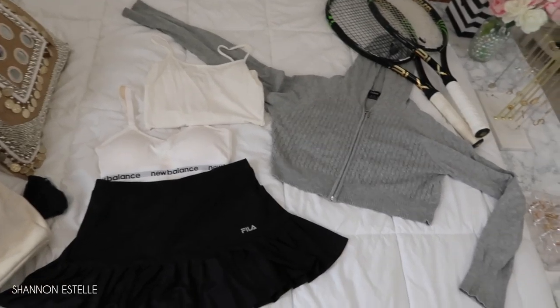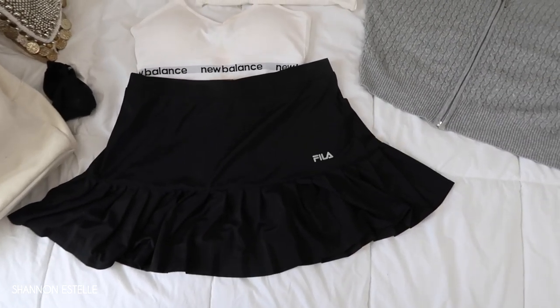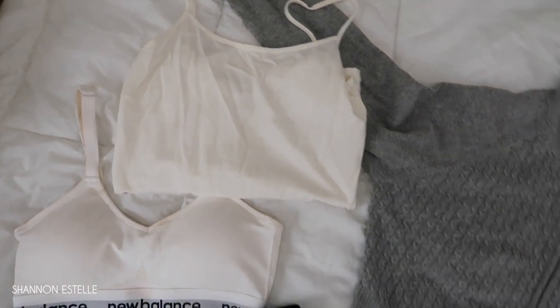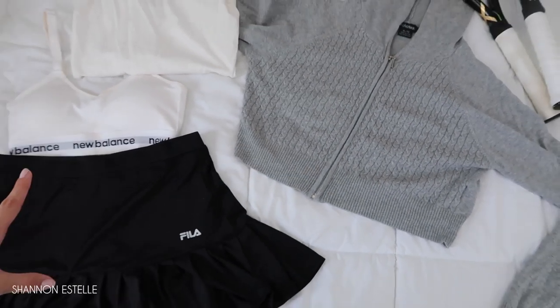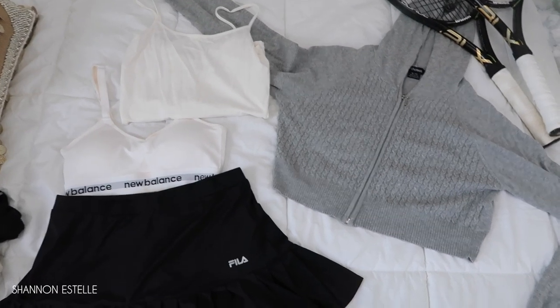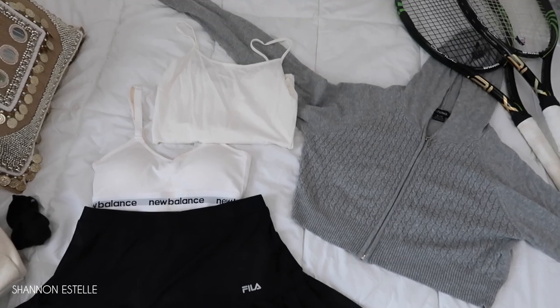I have about a half hour to do this. For the outfit, I have a pleated Fila skirt, a New Balance sports bra with a plain white tank top, and then this super cropped hoodie which I think goes really well with the outfit. I really like the look — I always try to keep fashion in mind, staying preppy and classic when it comes to tennis outfits, so I'm always adding my style into whatever I wear.